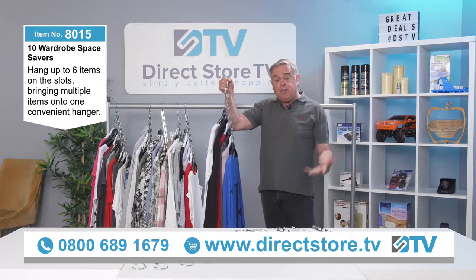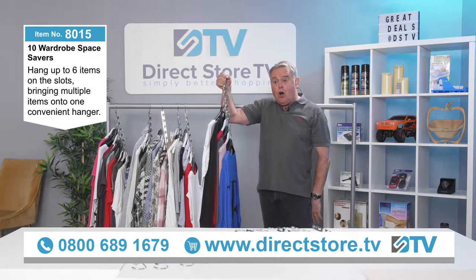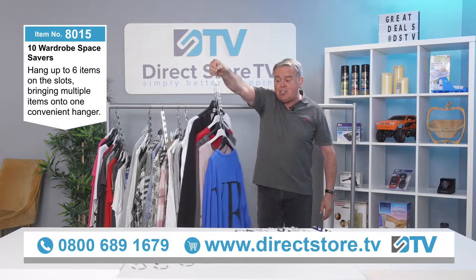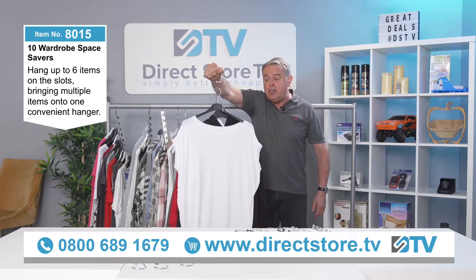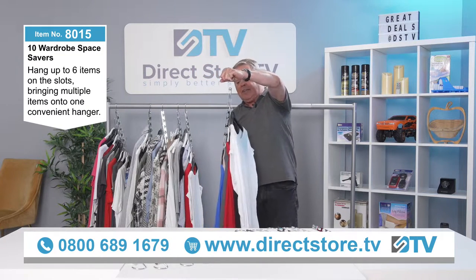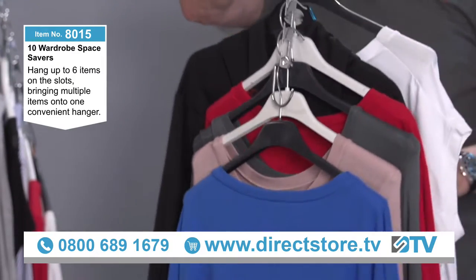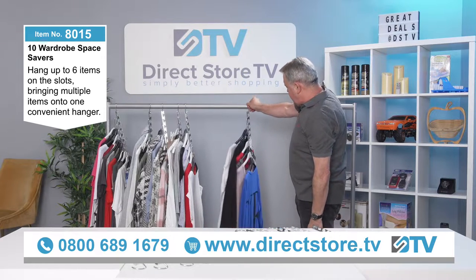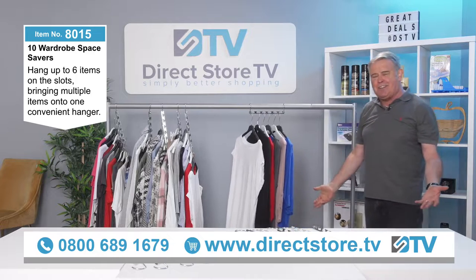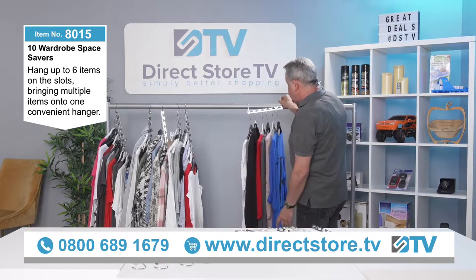If you're traveling and you've got a suit carrier, you can hang this up in your suit carrier. They're brilliant — look at that, you can see they're all layered nicely. And when you get to your destination, you hang that up in the wardrobe, lift that up like so, and there's your unpacking done in seconds. It's absolutely brilliant.